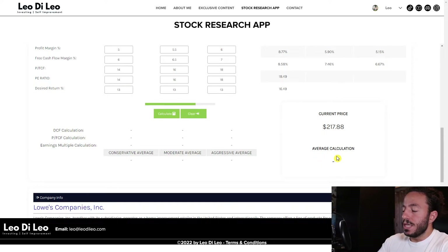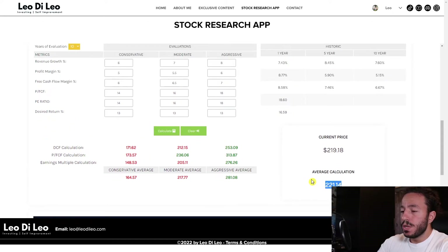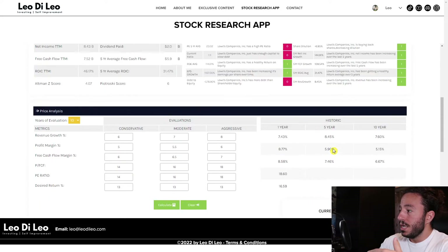The current price at time of recording is $217.88. The moderate average calculation comes out to $217.77, and the overall average calculation is $221.14. So at the time of recording this video, Lowe's is essentially a fair-valued company. The next step would be to do a comparison video with Home Depot, since they are very similar competitors.